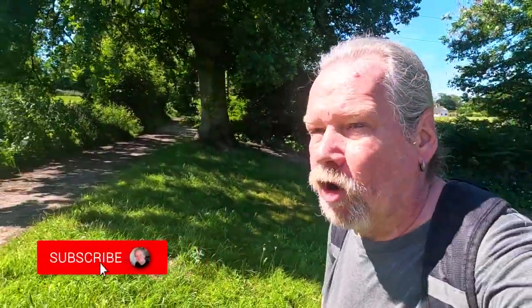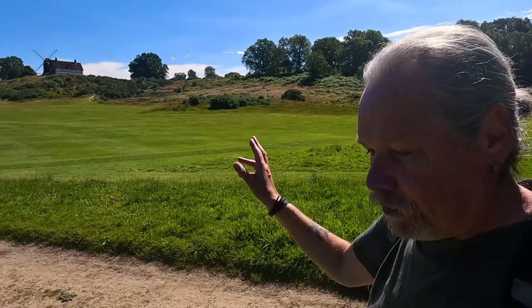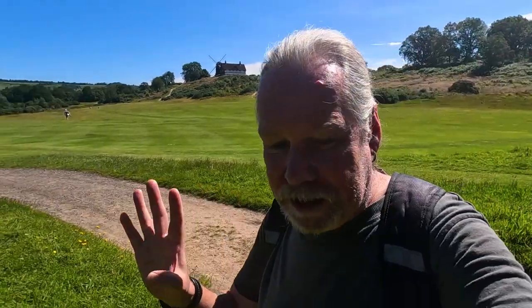Good morning everybody, welcome back to the channel — it's a glorious day today, really lovely. I'm out on Reigate Heath. There's Reigate Heath windmill in the background, which we've done videos from before, with the chapel underneath. It was built in 1765 and was used as a mill until 1880, then converted later on into a chapel. I'll link those videos below — it's really fascinating, a chapel underneath an old windmill.